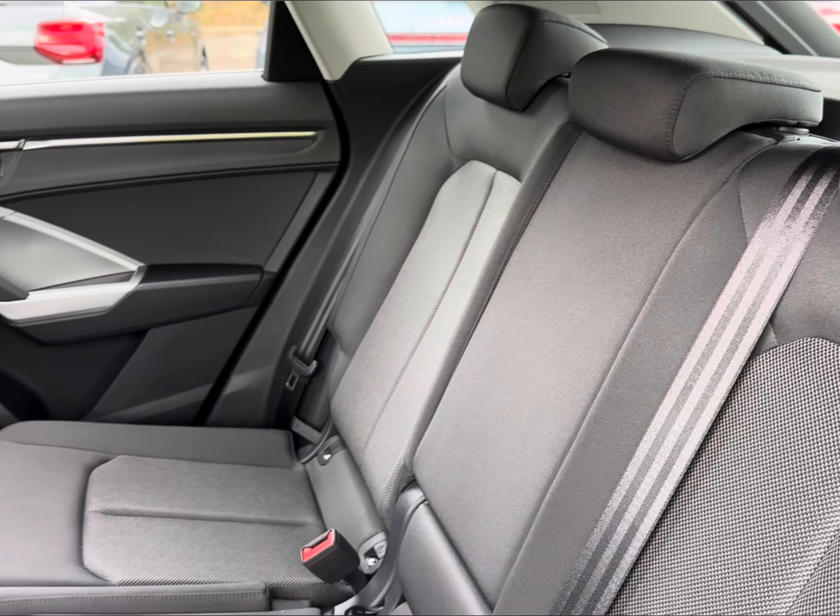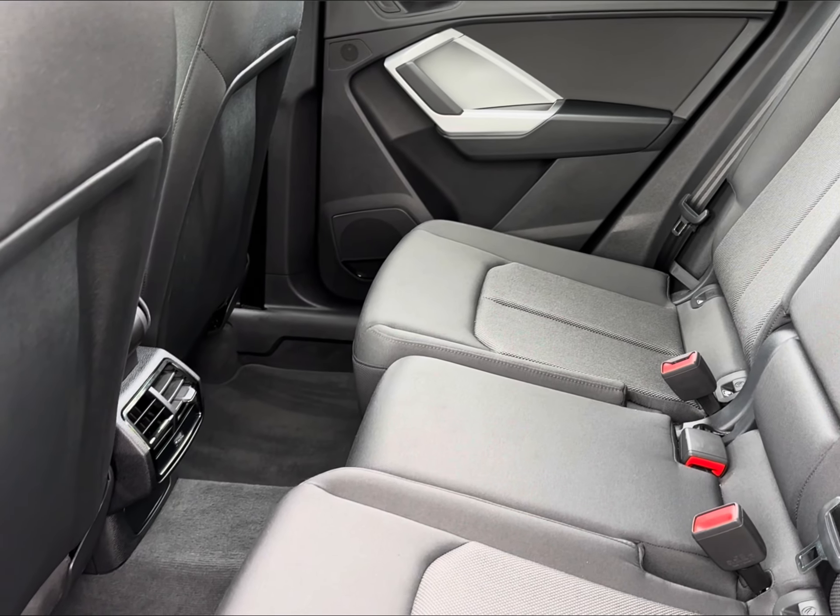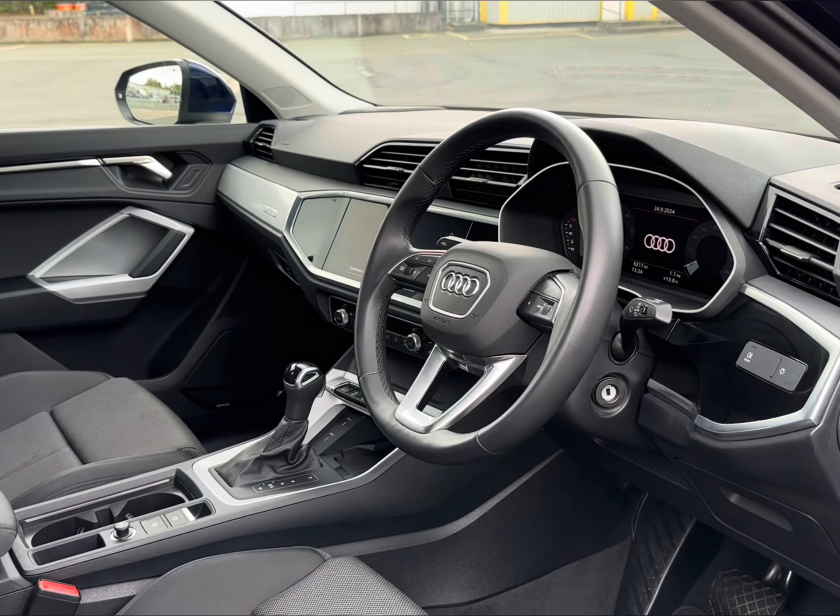Step into comfort with a full cloth trim with fitted ISOFIX points and access to your central climate vents. Moving to the front,